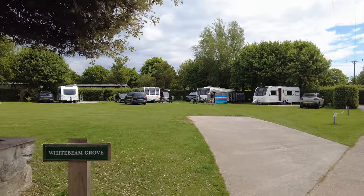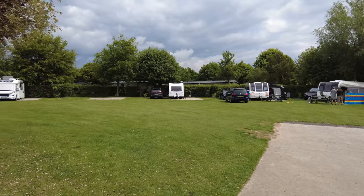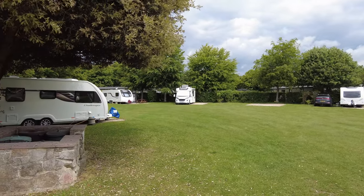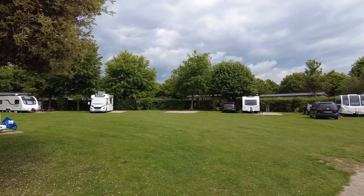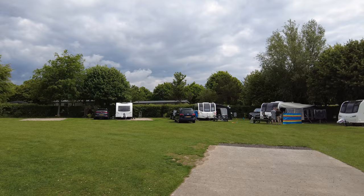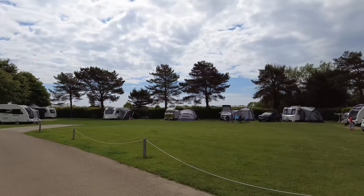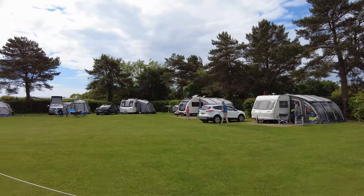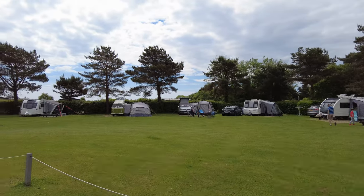This is Whitebeam Grove. These are fully serviced pitches — they have grey waste, fresh water, and EHU. Again you have to drive over the grass to reach them, but the pitches are lovely — relatively level and the grass is very nice. On the other side it's mostly caravans, which I suppose is predominantly because it's very family orientated.